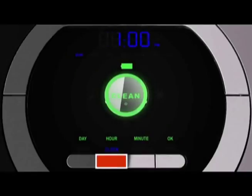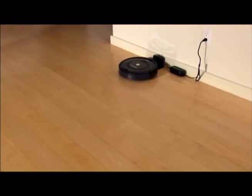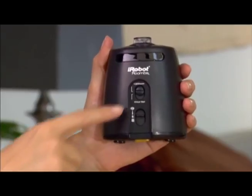You can also set a timer and schedule on it. That way, if you set the timer for 2 o'clock, the Roomba will start itself at that time and begin going around cleaning the house. It has some disadvantages, like not being able to pick up big pieces of trash, but overall it's a good robot vacuum to use around the house.